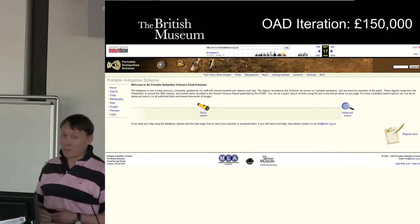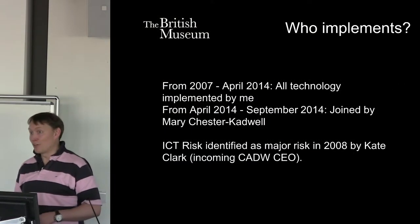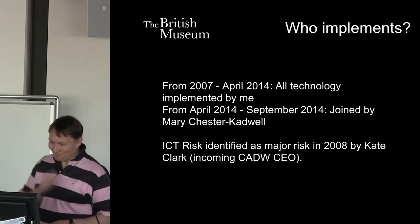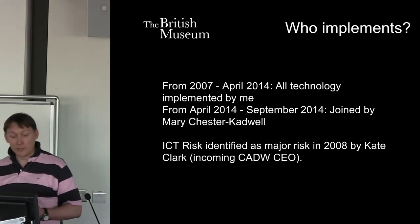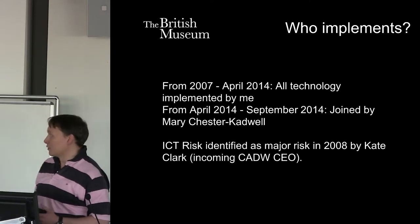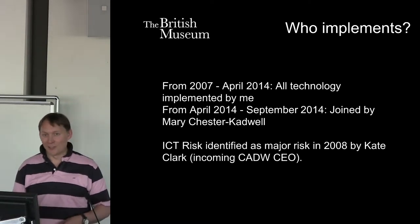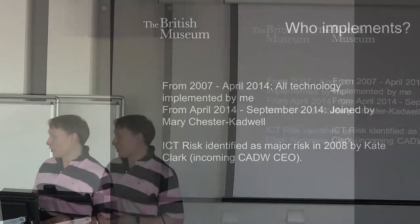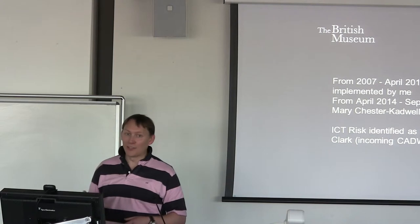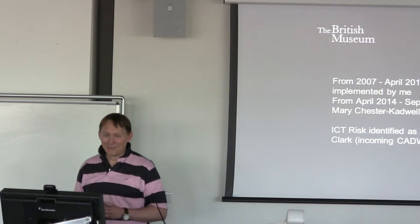It looked pretty old-school in its web function. In 2007, after they went bust, I implemented all the technology. I've recently been joined by Mary Chester Cadwell from Norfolk HER — she's with me for six months. One of the big problems for the Portable Antiquity Scheme is ICT risk. If I was doing all the implementation and I decided to leave, what would happen with the scheme's infrastructure? Kate Carr identified this back in 2008. We did nothing about it until 2014. We should have done something. We didn't.